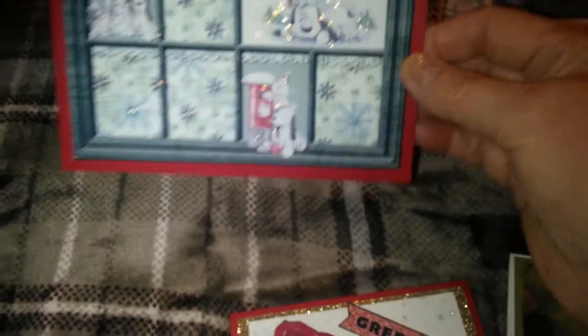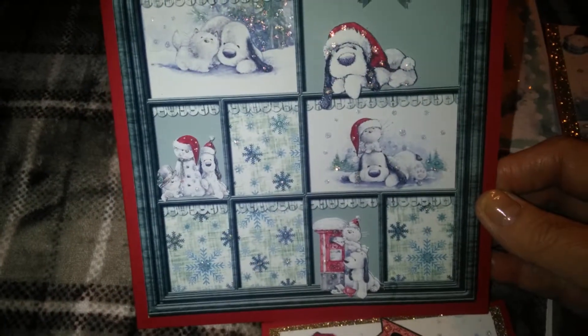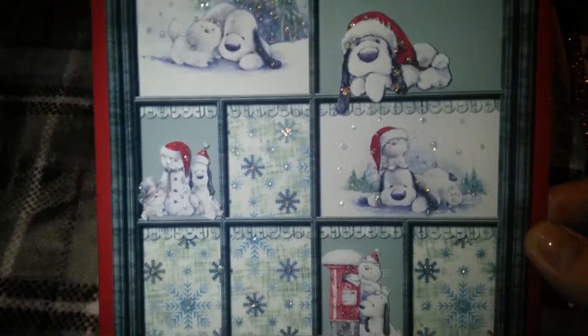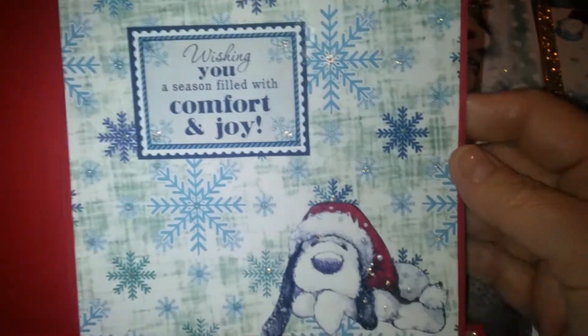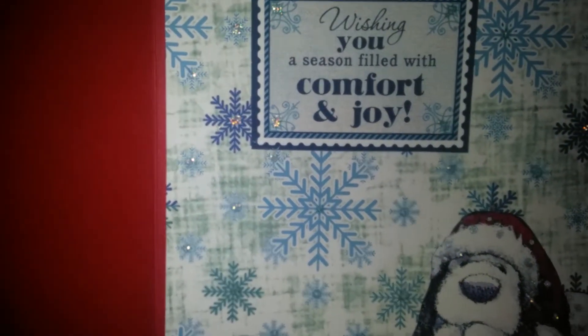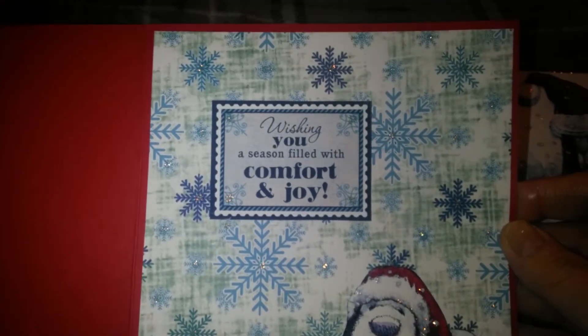And this is a bigger card. I think it might be like 6x6. I think he's adorable, though. Such a cute, cute little dog. It says, Wishing you a season filled with comfort and joy.